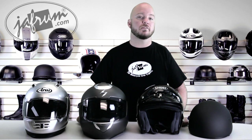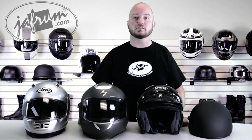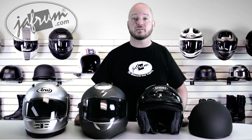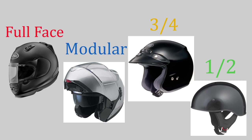Today we're going to look at some of the different types of helmets. There are literally hundreds of helmets to choose from nowadays, and a lot of folks ask us what the best type of helmet is. The answer is simple — just like any other tool or accessory, it's the one that best suits your needs. In this video, we will help you identify those needs and examine the four types of helmets: full face, modular, three-quarter, and half helmet.